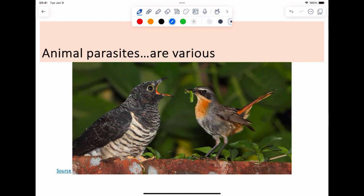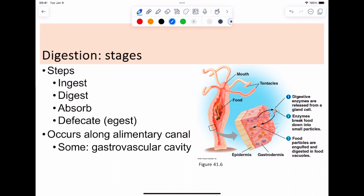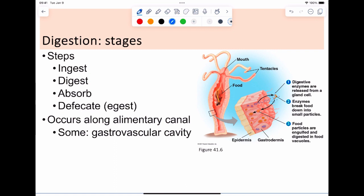Animal parasitism is everywhere. Botflies show up in squirrels all over their bodies. If any of you have trichophobia — the fear of holes — you don't want to look.